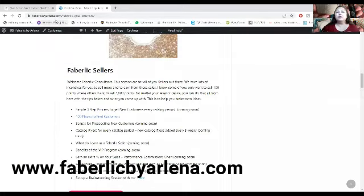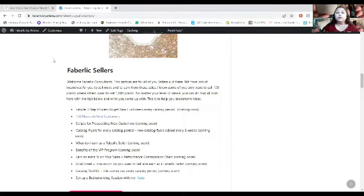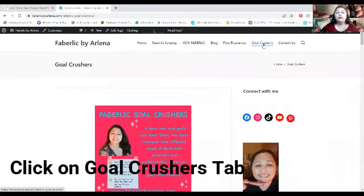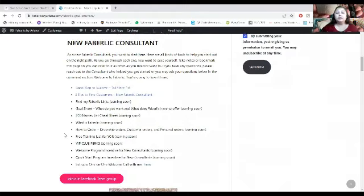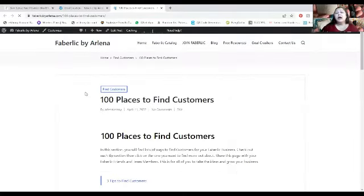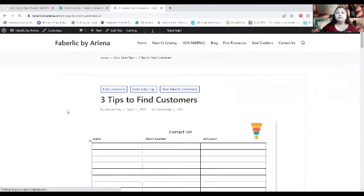You want to find out these three tips, so let me go in. This is our fiberleakbyarlena.com page, where you can find product reviews, tips, and handouts. I have three resources for you when you click on our Gold Crushers tab. You'll find it under there. Go to Faber Lake Sellers and click on '100 Different Places to Find Customers' — every time I have an aha moment or find a new way to promote and get customers, I'll be sharing that on this page.